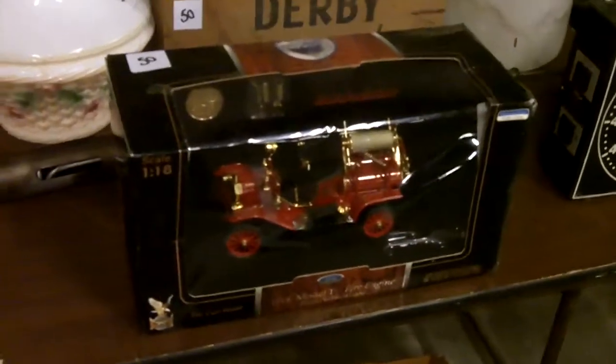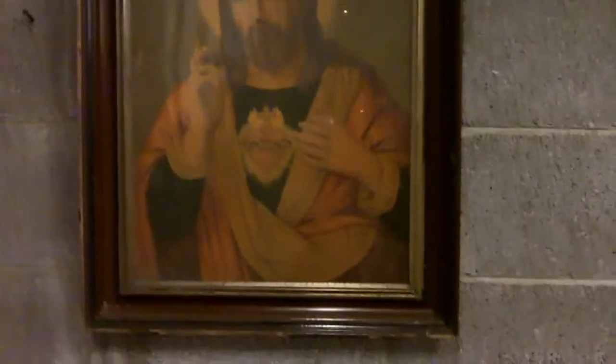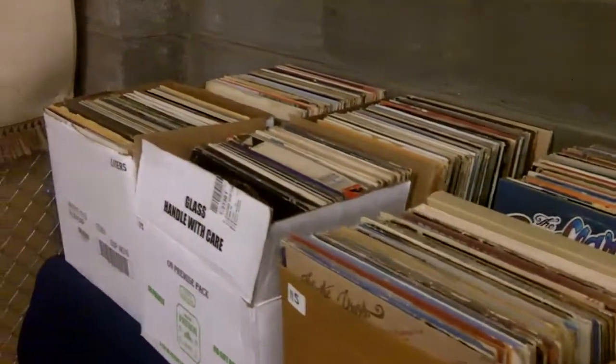Nice box here — I believe it's actually for corned mutton. I'll take a case of corned mutton to go with my whiskey and my five-cent beers. Lord, let me quit talking about whiskey and beer in front of the savior.